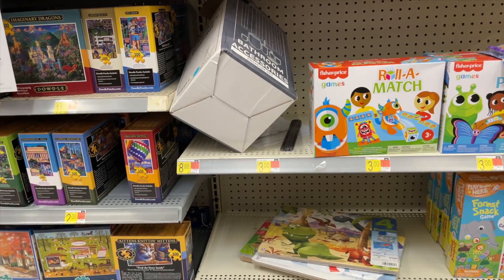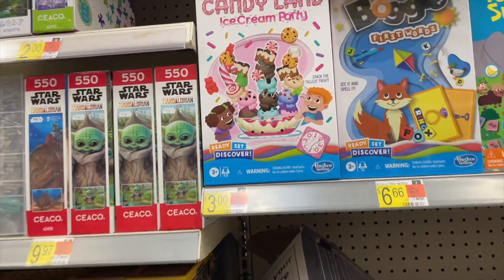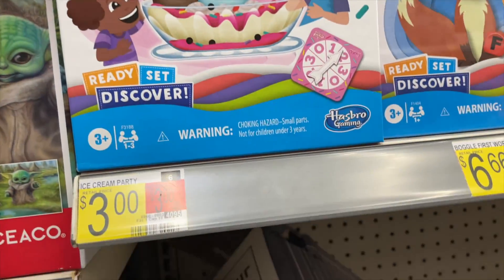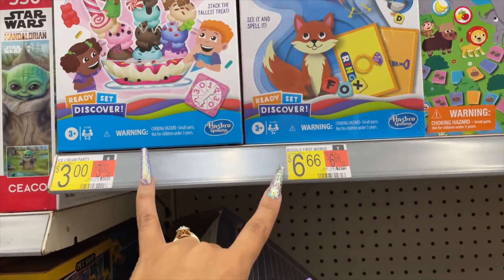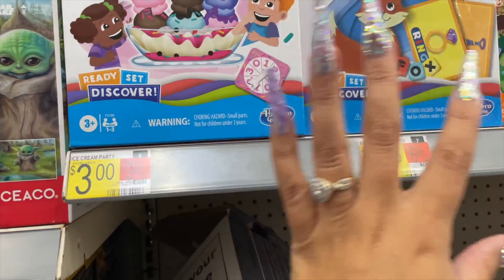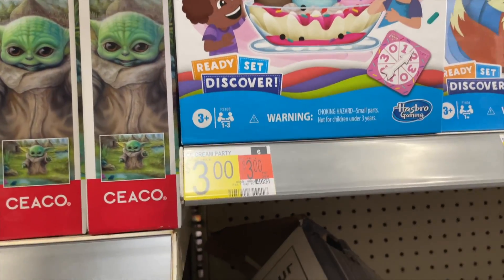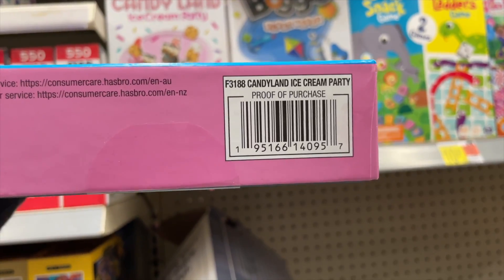So far I'm not really finding a lot, but there's a lot of games. This Candy Land Ice Cream Party — I think it retails to about $6.66. Since these are the same company layout and everything, this Ice Cream Land little game is only $3, so about half off. Here's the barcode for that.